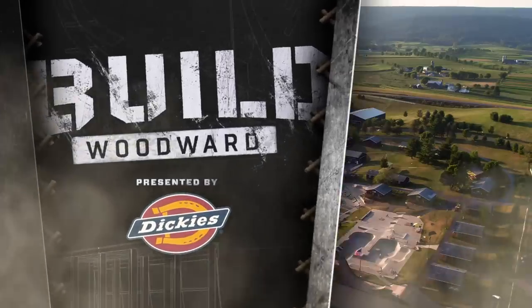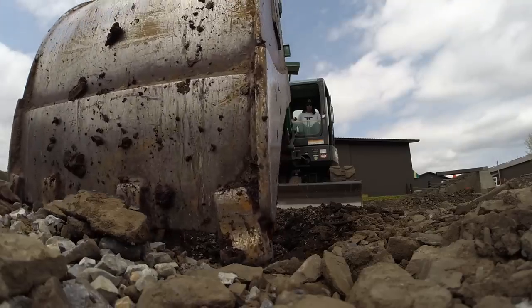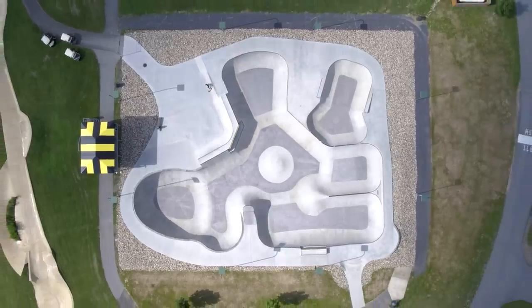Next time on Build Woodward, presented by Dickies, we're headed back to Woodward PA, where the guys from Team Pain are about to break ground and pour some concrete, completing the transformation of the cage into a massive concrete skate park.